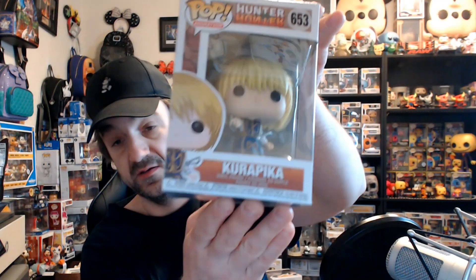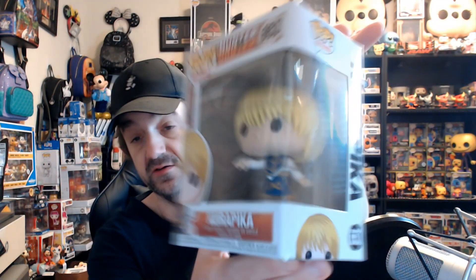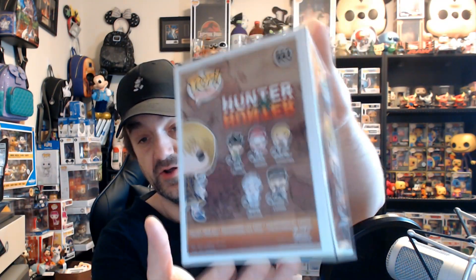Now we get into the next one with no protector — it is Kurapika from Hunter x Hunter. I'm not gonna lie, I have no idea who this is, but she looks awesome. Pretty cool, there you go — Kurapika.